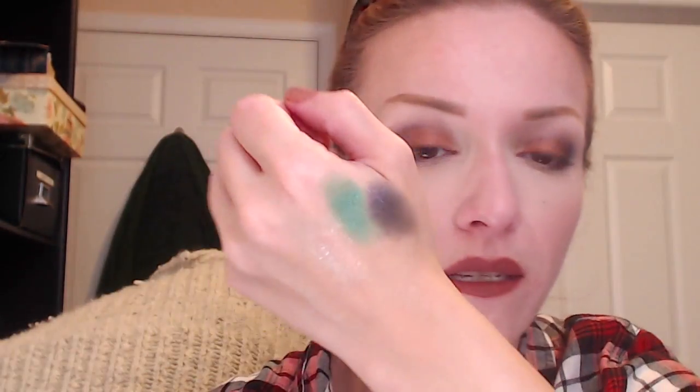The last shadow I got is called Dance Party. Dance Party is purple — it's a dark, almost eggplant purple, but it's got blue, pink, and silver glitter in it. Look at the glitter, it's mesmerizing! It has a matte black base to it so I'm putting on quite a lot so you can really see the full effect.